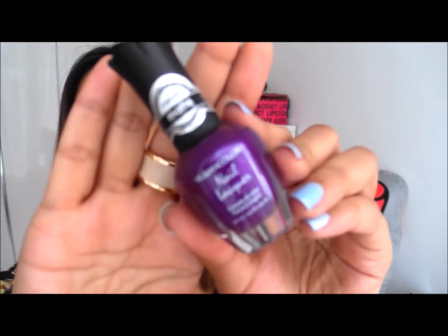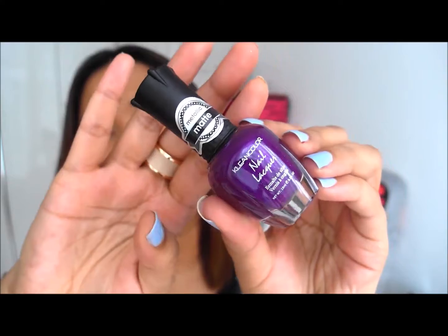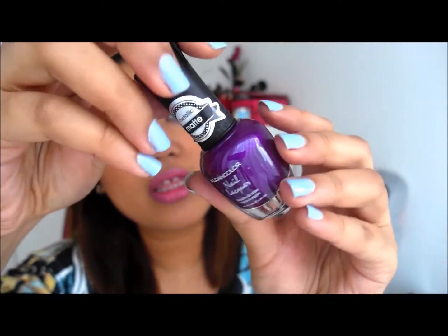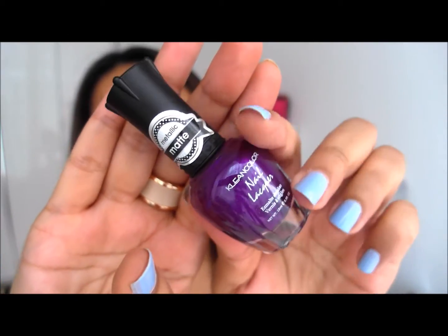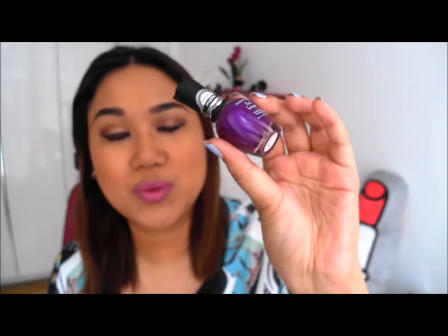Next up is a nail polish by the brand Clean Colour — it's a metallic matte, which is very interesting. It's called Just Like Juliet. It's a very pretty colour and I love the bottle. It looks like a glitter polish, but it says it has a metallic matte finish. I've tried metallic nail polish and glitter nail polish, but not metallic and matte together. I'm really excited to try this out, and it looks like a colour I can rock for work as well.